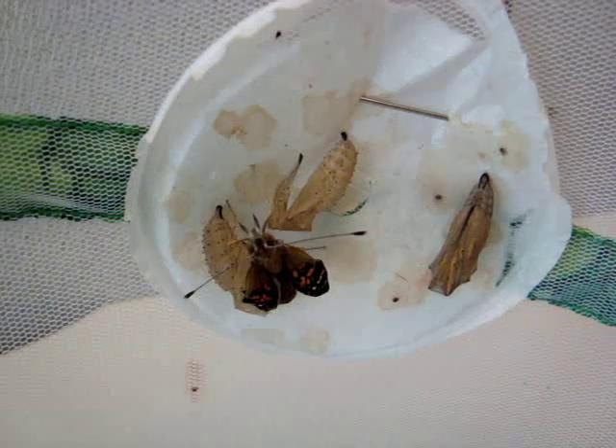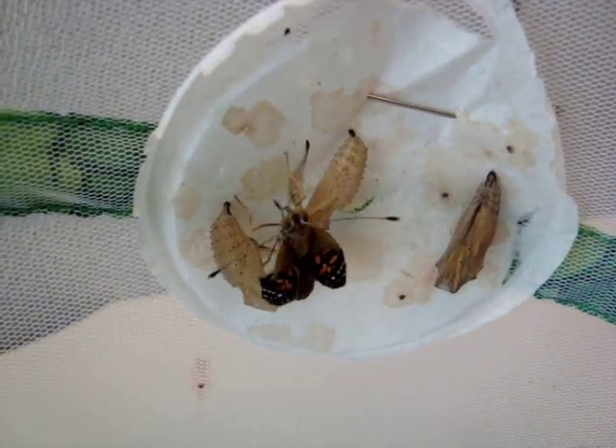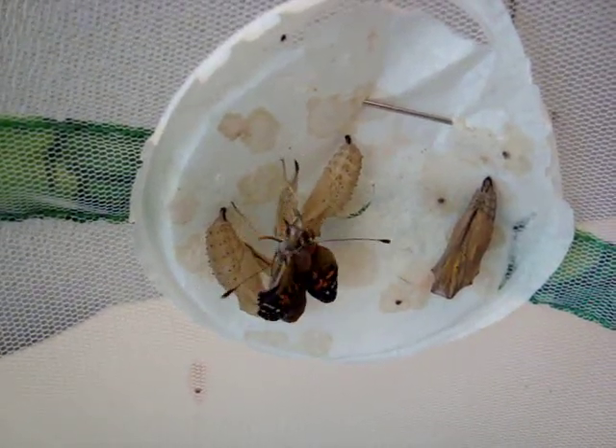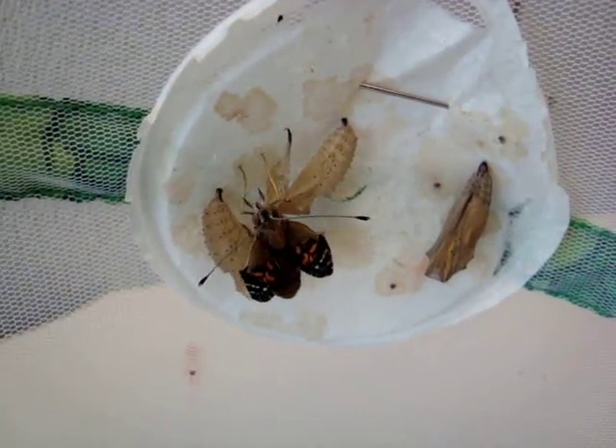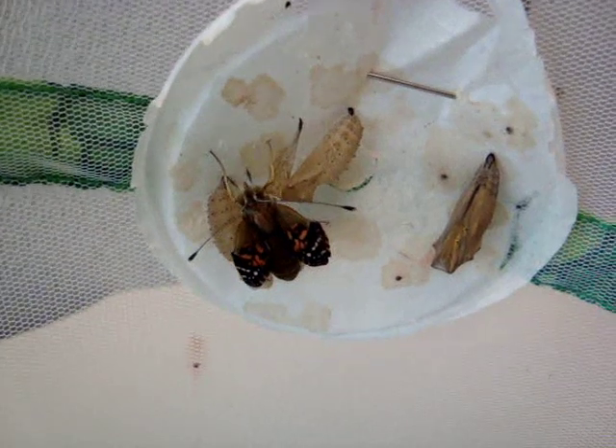Its wings are folded and wet, so the butterfly will find a place to hang in one place for a long time as its wings expand and dry. The butterfly will then secrete red dye left over from the formation of the wings.